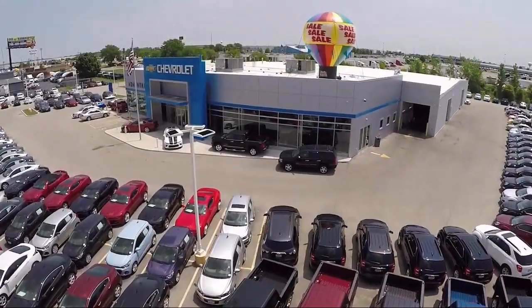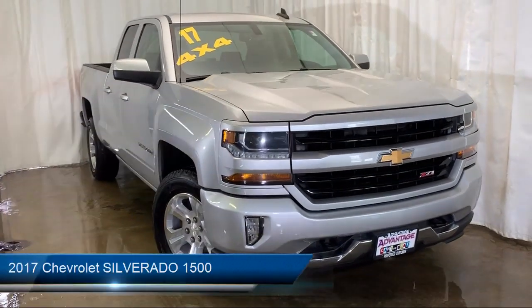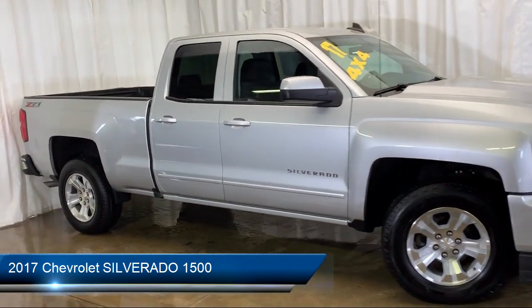Welcome to Advantage Chevrolet of Bolingbrook. Here's a look at another one of our great vehicles from our inventory. It comes equipped with many standard and optional features and has less than 95,000 miles on the odometer.